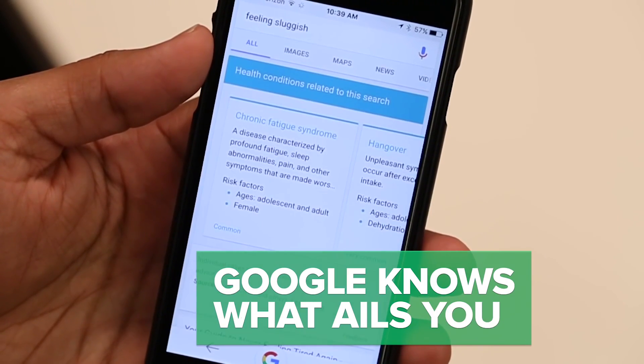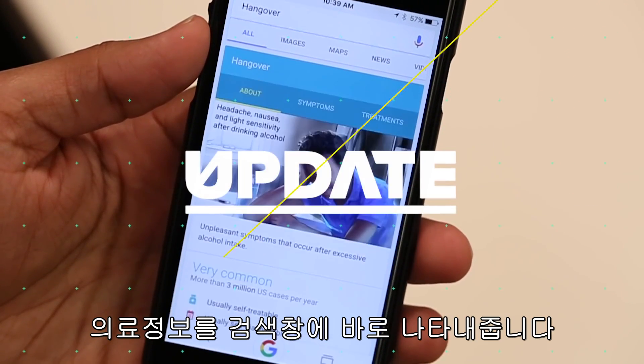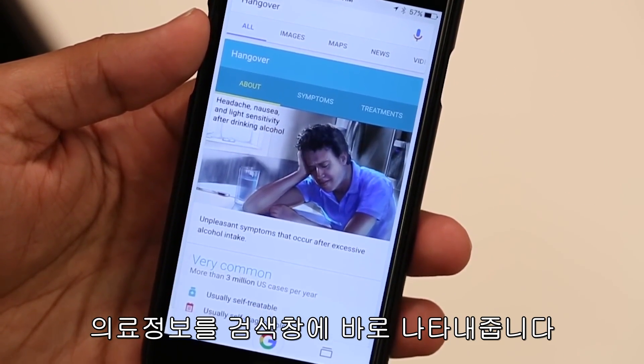Google knows what ails you. A new update to Google's mobile site and mobile apps will bring medical information directly in search results.